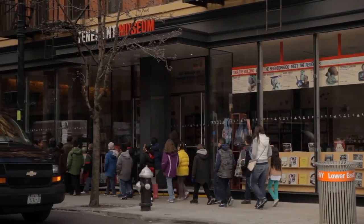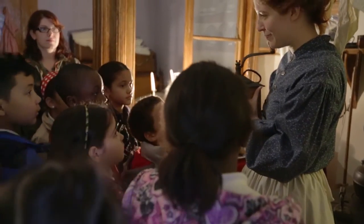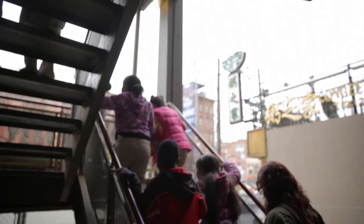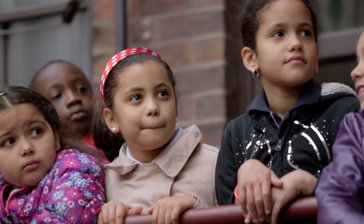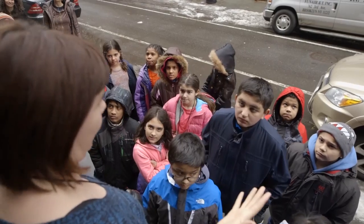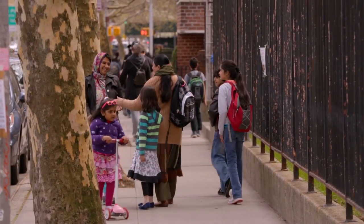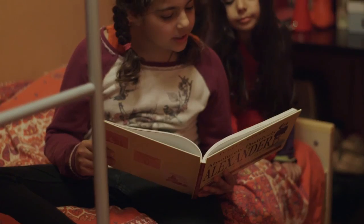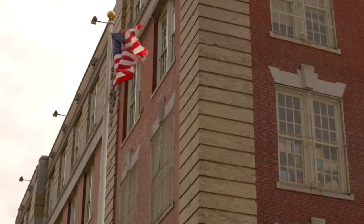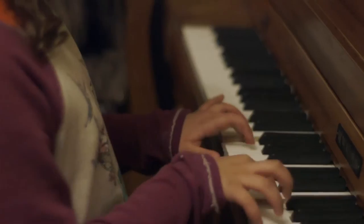Right now the museum welcomes 55,000 students a year in school groups. These students represent the city's future. These students represent America's future. Our obligation is to let students see that it's in lives exactly like their own, and families and faces that they recognize, that the American story is carried forward. That's what this program is about. It carries the American story into our time.